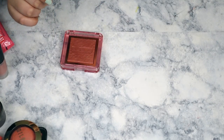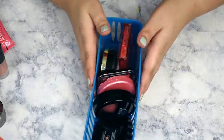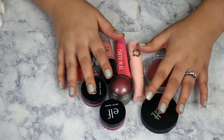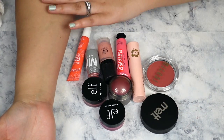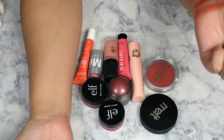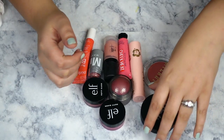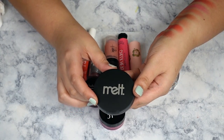Now let's move on to the creams. I'm going to put all my powders back first. So these are all of my cream blushes — I have a ton of them here. I'm going to go ahead and swatch them on this arm so we can do a comparison and see what shades are similar.